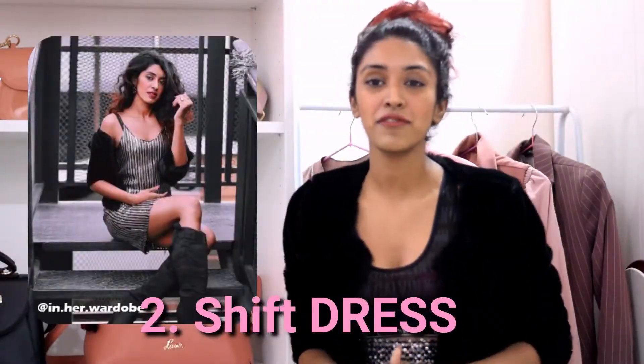You can never have enough sequin and shimmer when it comes to your New Year's outfit. This outfit is another of my favourites that I absolutely love, and I think the pattern in itself is so minimalistic and the colours are so classy. Again, because it's winter, I would definitely pair this dress with a pair of boots and then maybe a nice warm coat, and you're good to go.